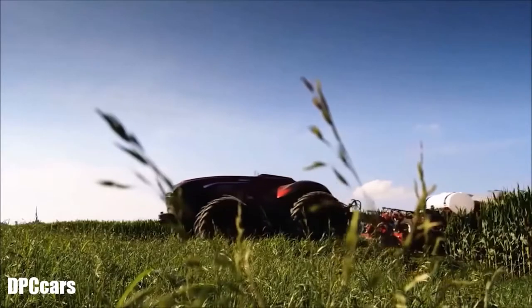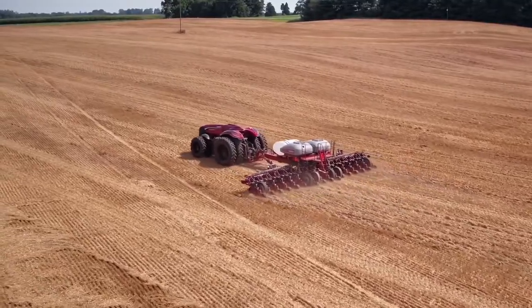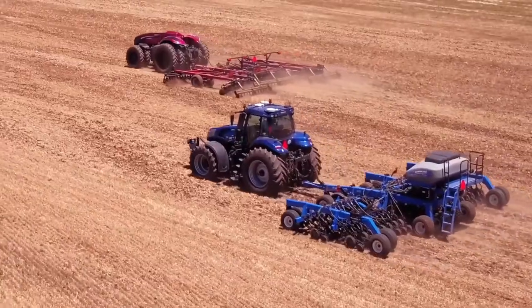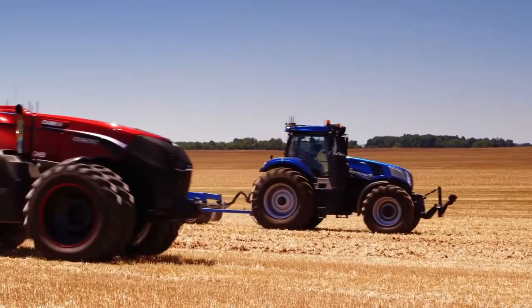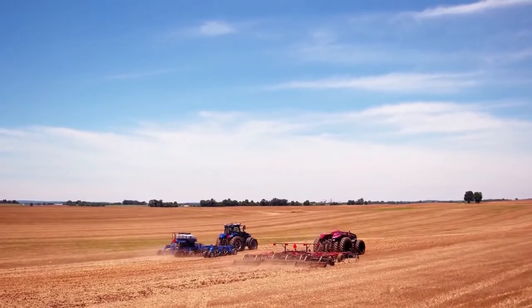Four years later, these amazing machines were still not available on the open market, though their full release could be just around the corner. The autonomous technology works in partnership with programmed routes added using a designated tablet, and the tractor will then follow those routes carrying out necessary tasks such as plowing, seeding, and harvesting, while the operator gets on with other jobs.